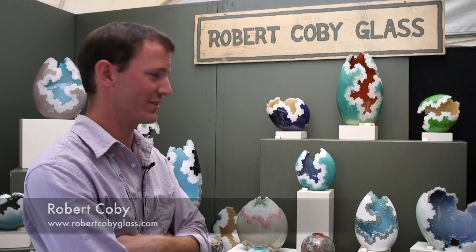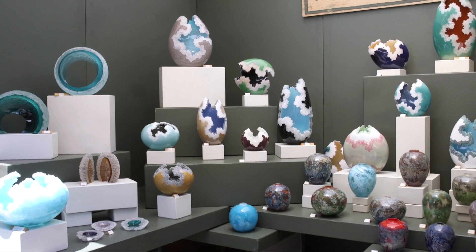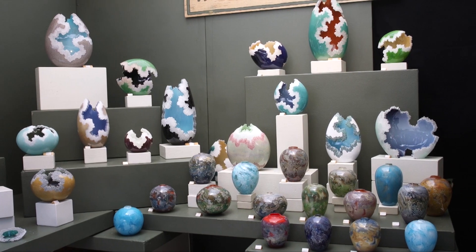My name is Robert Coby. I do glass work. My work is all blown glass, built in layers of colored glass. When it finishes cooling down, I have grinding tools that I use to carve down through that glass.